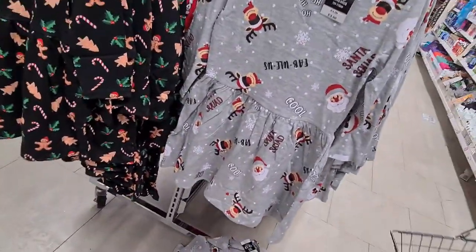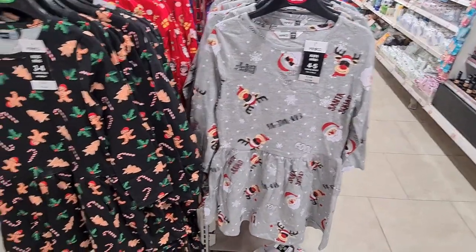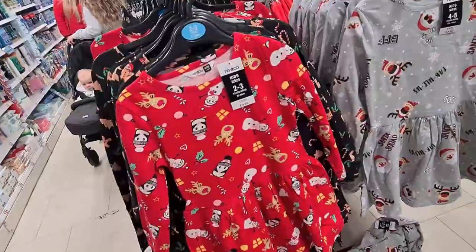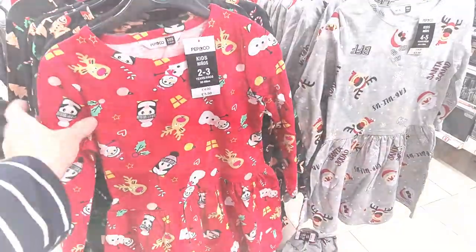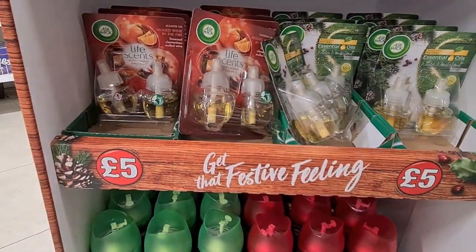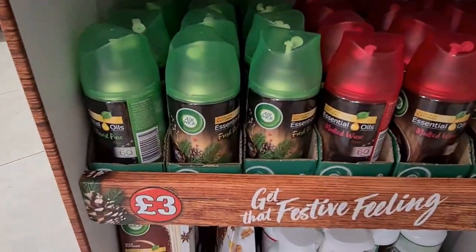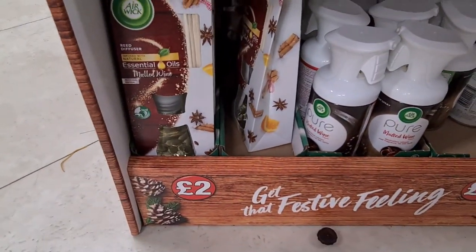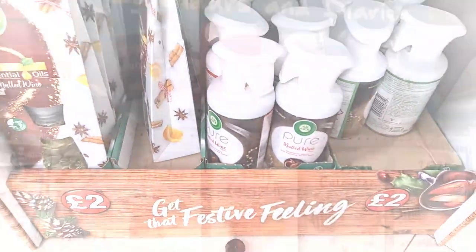They literally had the cutest little dresses for girls and they were only £3.50 — they had grey, black, and this cute red one as well. I thought they were gorgeous. They had a range of festive scents in store. They had these for £5 but they also had the refills which were only £3, and they had this reed diffuser in mulled wine flavour for £2 and the spray for £2 as well.